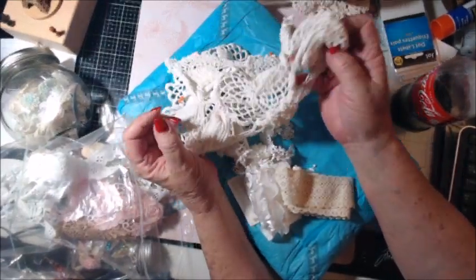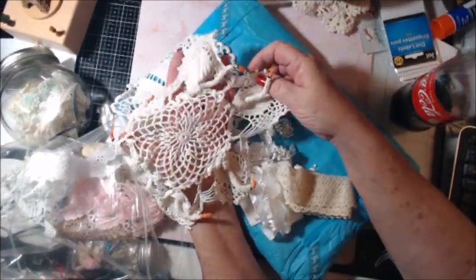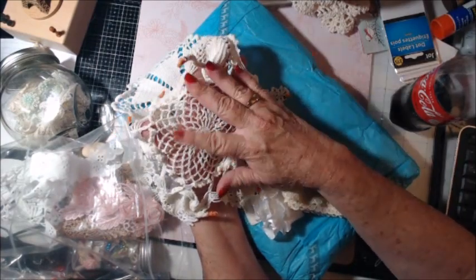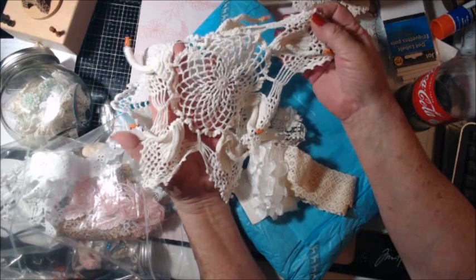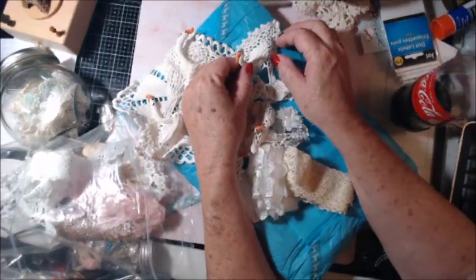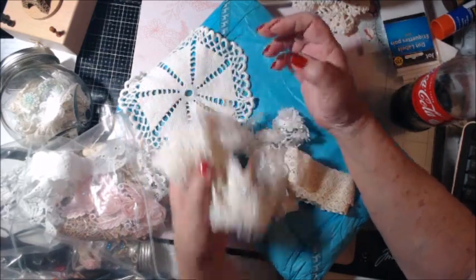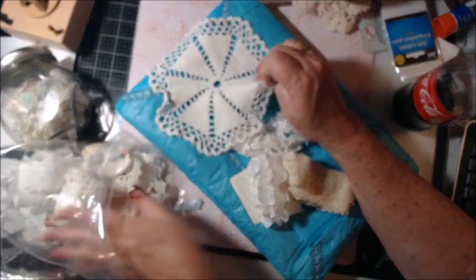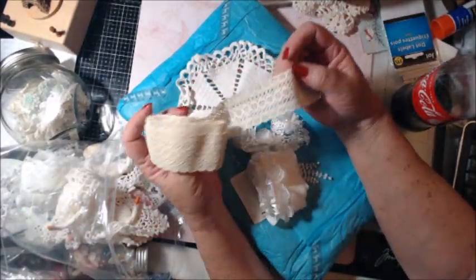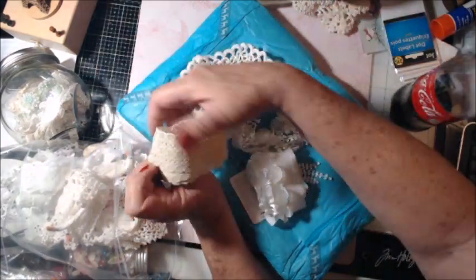Oh my goodness! I have a small one that this will match and it can sit right in the center. I'll starch it back up so they stand up — I love it so much. My grandma used to make these. Another beautiful doily. Some more crocheted lace — wow, love it, love it, love it.